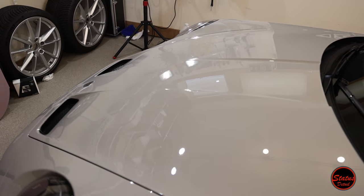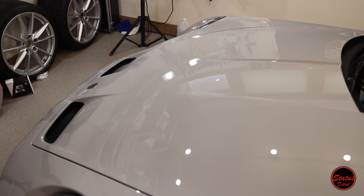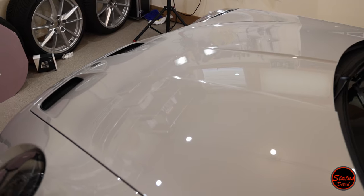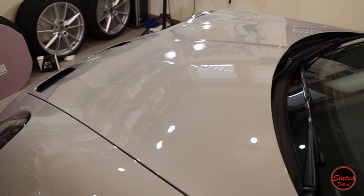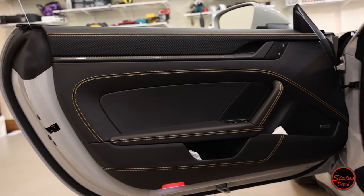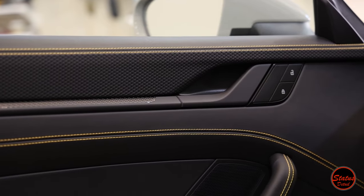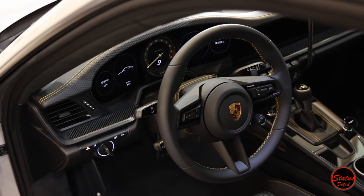This was actually the first 992 I've worked on that had sanding marks. Up until this point the ones I've done were in pretty good shape. GT cars in general are notorious in my opinion for having sanding marks, so the 992s were doing well for a while there — but we ended up running into sanding marks here, so it's not unheard of now. But anyways, that kind of wraps up that.